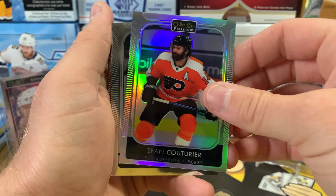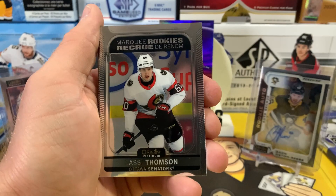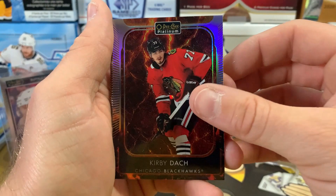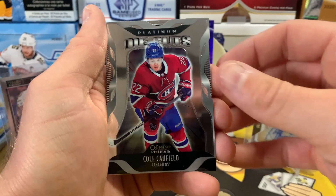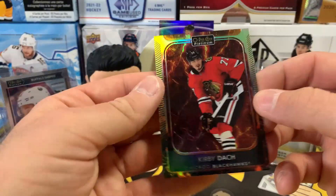Denisenko, Swayman on Sweet Selections, Dougie Hamilton, Duclair, and JT Miller. Kirby Dach, Joel Farabee, Jack Campbell, Sean Couturier on the rainbow, Jonas Ronbjerg marquee rookie. Hey — there's the Horna Penguins marquee rookie! Nice to get the Pens rookie. Lassie Thompson, and here's the new parallel: a Hot Magma Kirby Dach. Then a Platinum Die Cut Cole Caufield — not bad, I like these die cuts. Not numbered or anything.